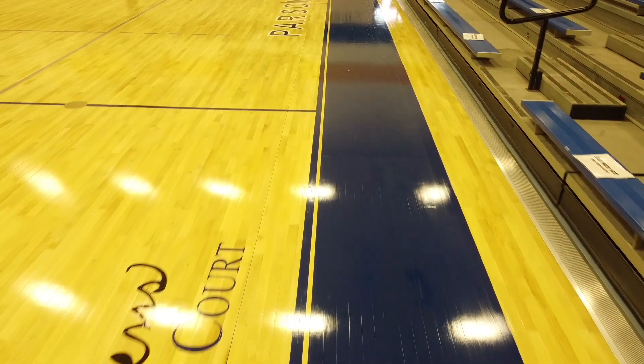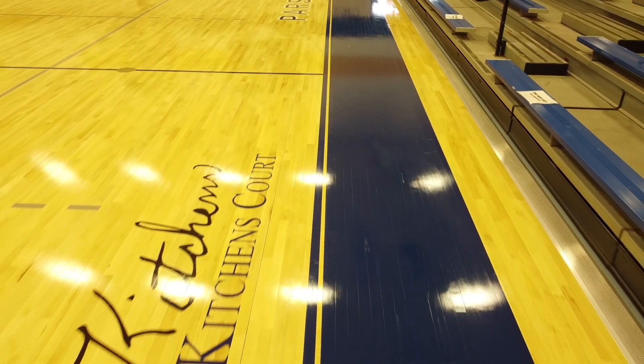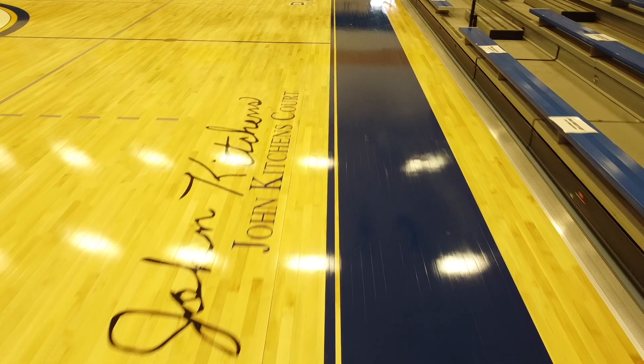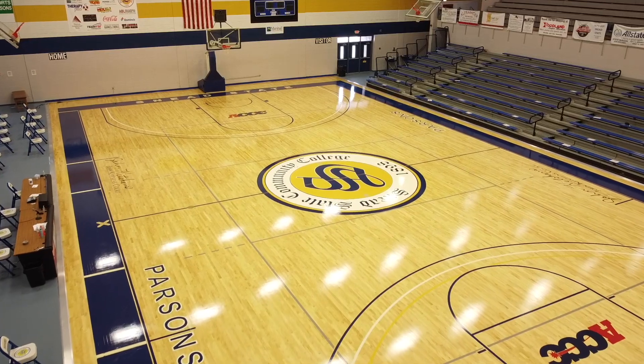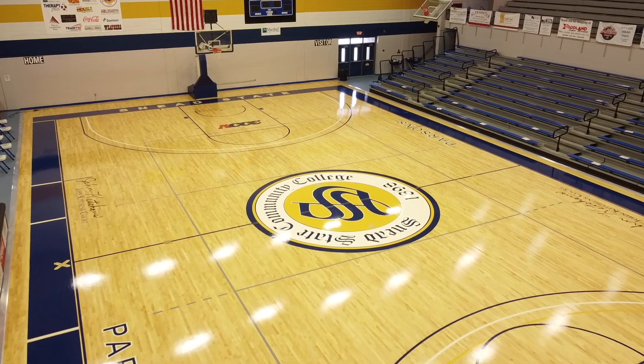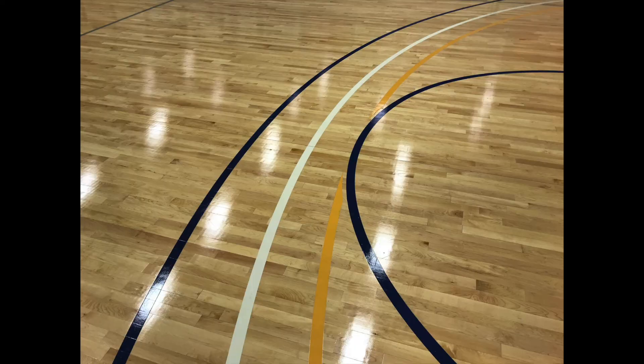The previously established commemoration of John Kitchens, one of Snead's most popular coaches and humanitarians, was also applied to the floor. Since the college gym is also used by local K-12 schools for special events and tournaments, the National Federation of High School required three-point radius lines were also added along with the current NCAA required markings.